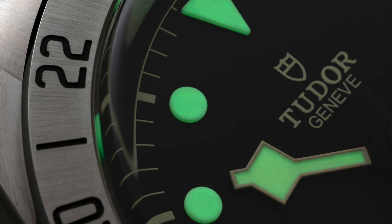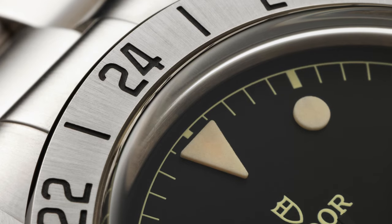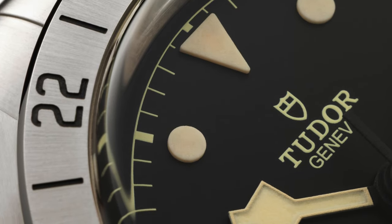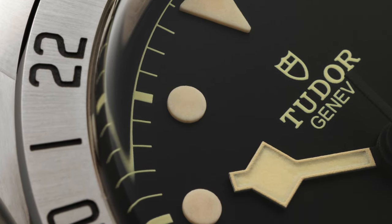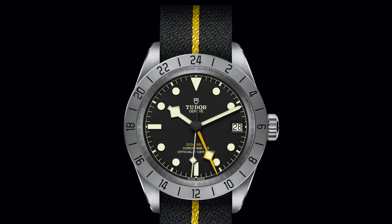They did a little bit different model from what I was expecting or hoping, but they still surprised me and it's actually even better than I was hoping for. I already have the Black Bay 58, so basically I have that watch covered. Now I have an option to get another watch with a different vibe, a different design, and almost the same case size.